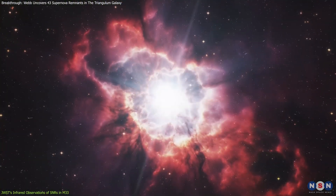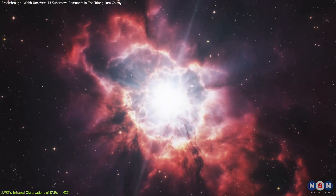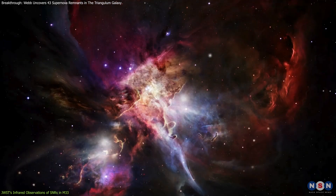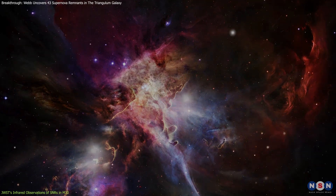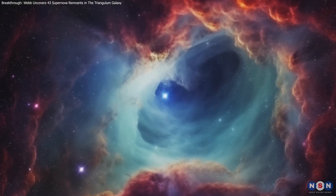Webb can detect the heat and light emitted by the dust and gas ejected from supernovae, allowing scientists to map the aftermath of these explosive events. This is vital because it helps reveal how these remnants interact with the surrounding interstellar medium (ISM) — the cosmic space filled with gas, dust, and other materials.